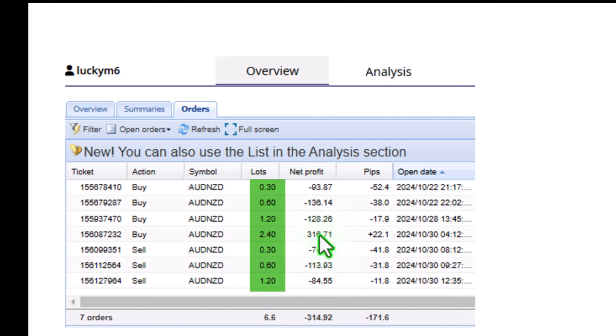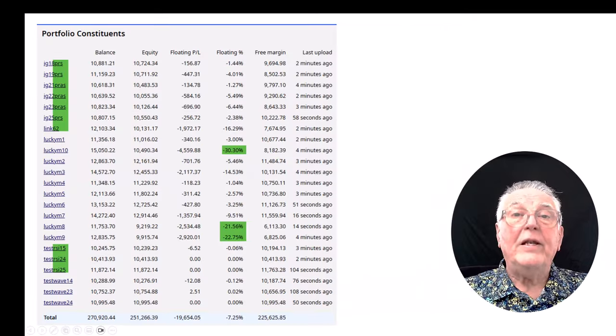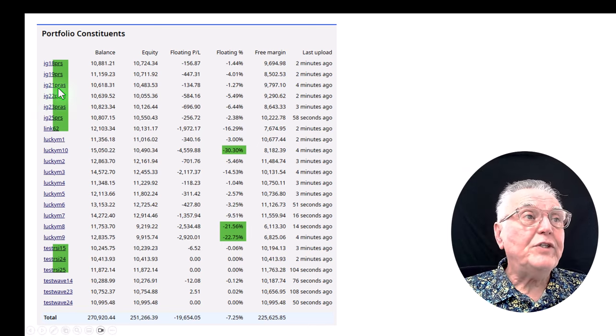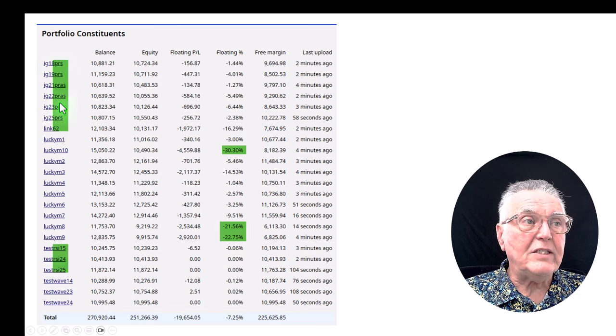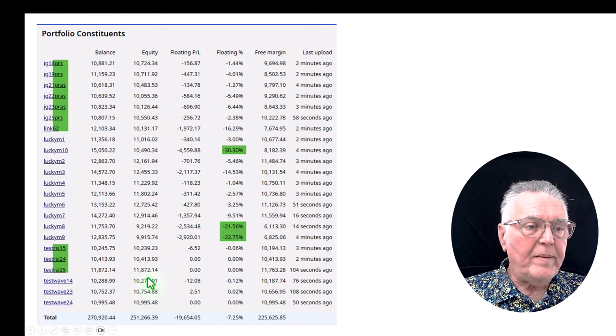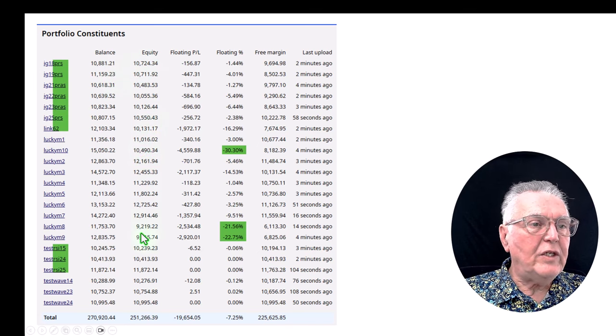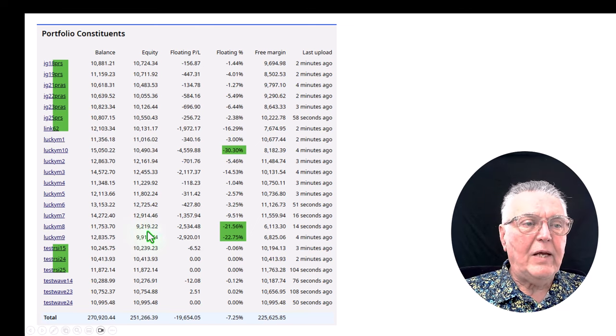Looking at the portfolio being traded, you can see that the euro pound is the most successful currency, and the ASEAN is the second most successful. This portfolio consists of a number of EAs: the profit retriever EAs, a couple of lucky traders — most of them are lucky traders — then the RSI Liberator EA, and the Wave Liberator EA. You can see all of them are positive equity — there are only two that are currently negative equity, but the gains from the other accounts outweigh that very quickly.